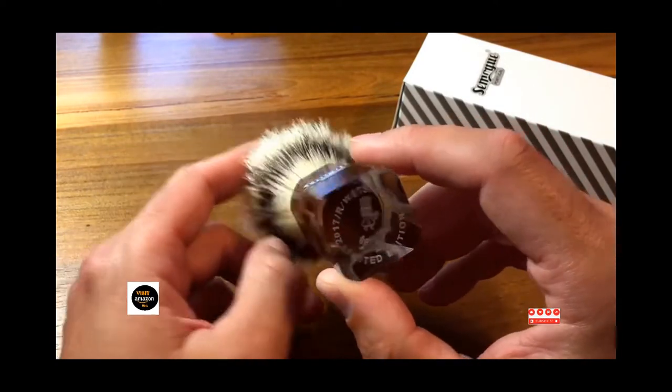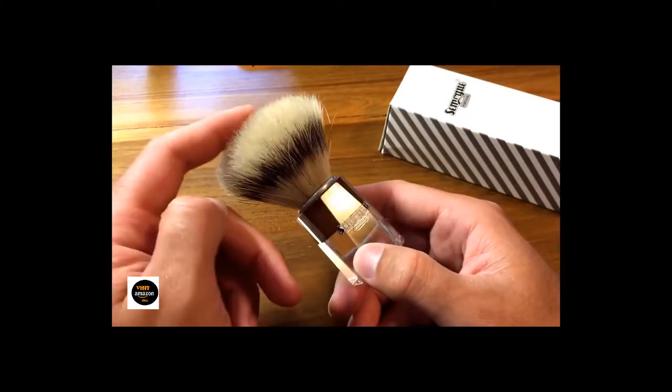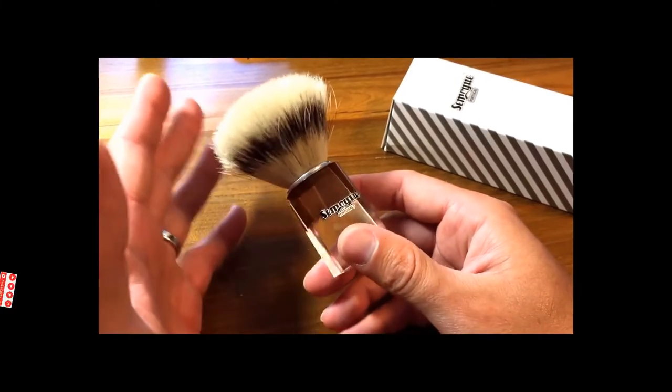The engineers and designers went back to the drawing board and returned with a new fiber configuration. The tuxedo synthetic hair has taken the world of shaving brushes by storm. In 2022, some brushmakers did a group buy, and the fiber started showing up among artisans like Envashave and Wolf Whiskers.